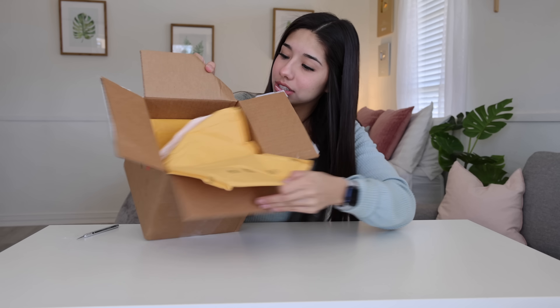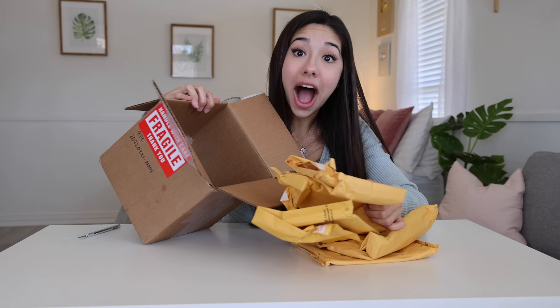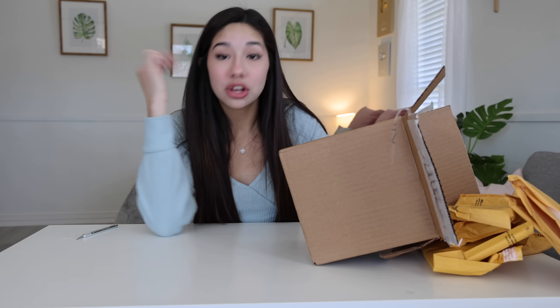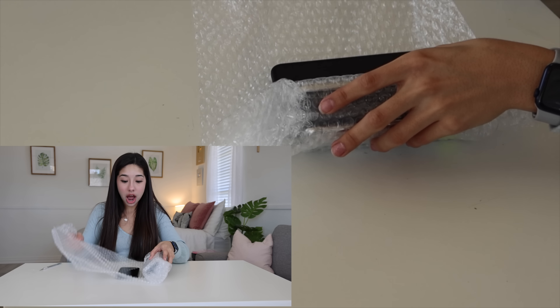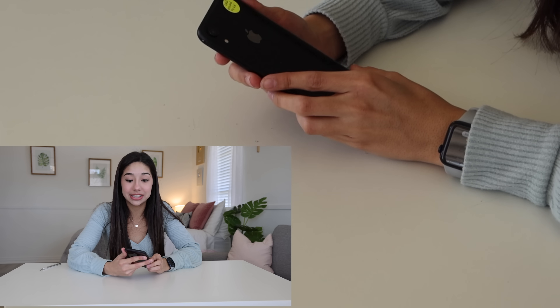Oh my goodness. Here's the first... wait. So I guess they use this as, like, bubble wrap? I thought these were the actual packages. Oh my gosh. You're kidding me. We bought this package for $1,000, which is expensive. But for all the iPhones we have in here, this is actually insane. This is so heavy. Oh my gosh. We're going to go one iPhone at a time to check them out and see if they work.